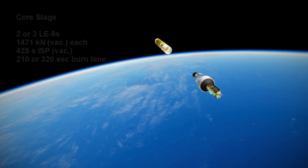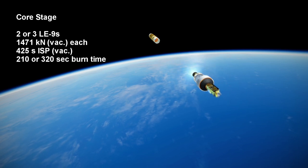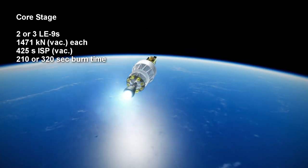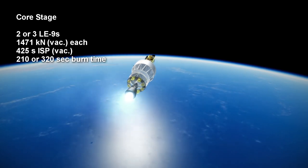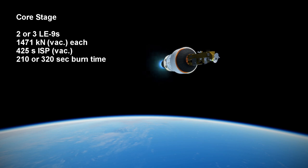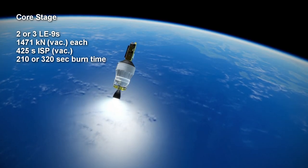The LE-9 engines on the core stage each burn liquid hydrogen and liquid oxygen for about 3 minutes and 30 seconds if there are 3 engines, and about 5 minutes and 20 seconds if there are 2 engines. Each engine produces 1,471 kN of vacuum thrust with a specific impulse in vacuum of 425 seconds.